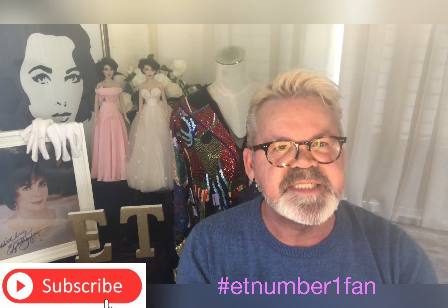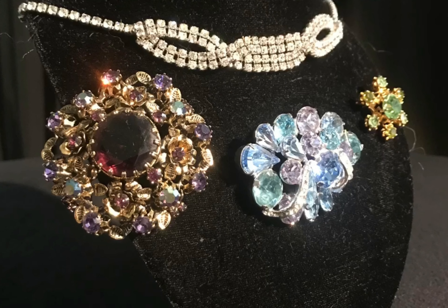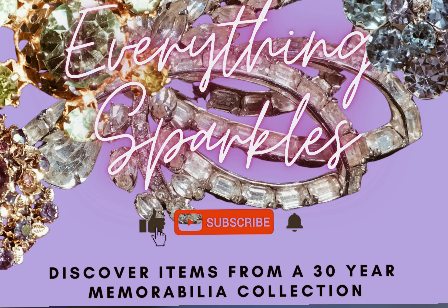Welcome back to the channel. Today we've got a few pieces of jewelry that once belonged to Miss Taylor, so I'm going to showcase those to you — a couple of wonderful little items to put a bit of bling in your day.